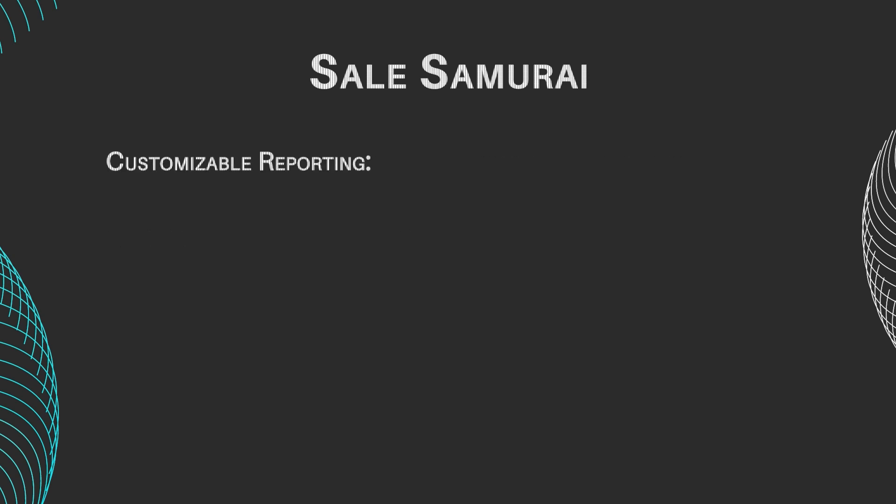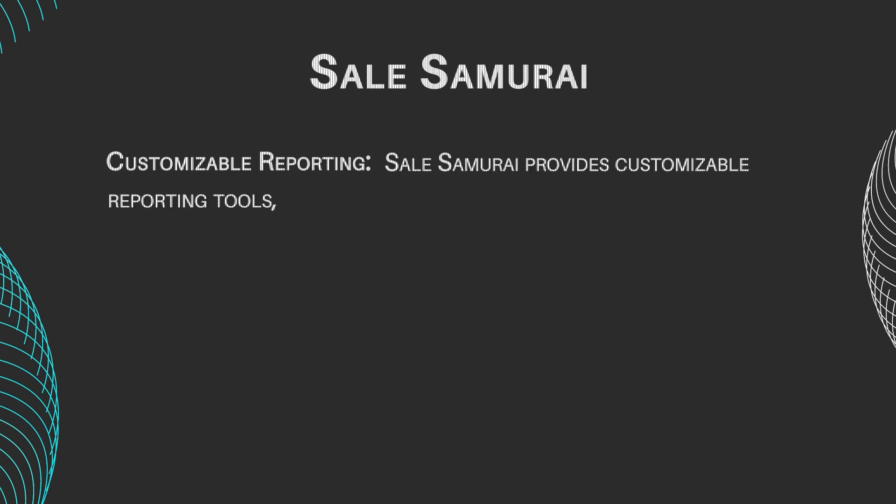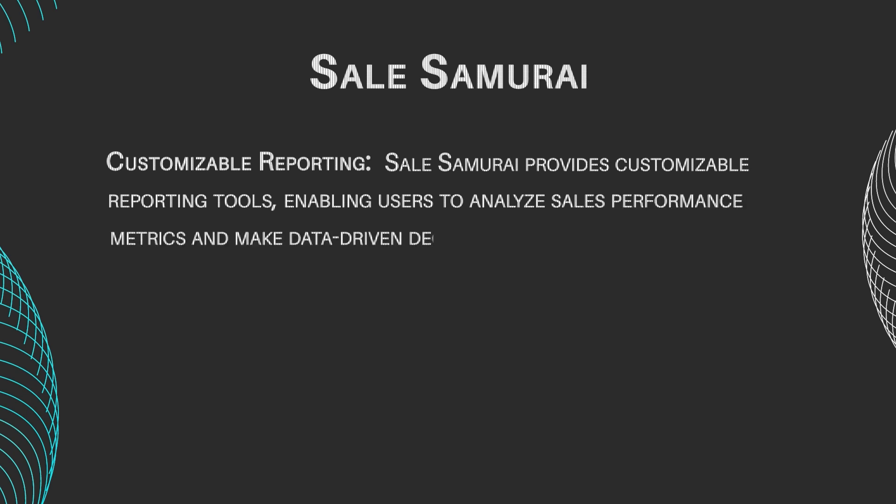Customizable Reporting: Sales Samurai provides customizable reporting tools, enabling users to analyze sales performance metrics to make data-driven decisions.